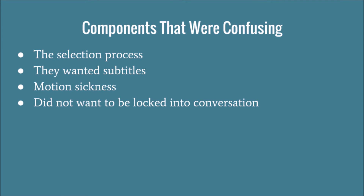Some components that were confusing, based on the pilot study we conducted: the selection process. It's not explicitly clear to the user how they're supposed to make a selection by looking at it, so we could have cleared that up with some sort of tutorial. The people we tested wanted subtitles for the Spanish speaker, since they felt it would be nice to read what the other person was saying as well. One participant had motion sickness, but that's a general virtual reality issue. They also didn't want to be locked into the conversation — once the dialogue starts, you're stuck in the seat, and they wanted more freedom.